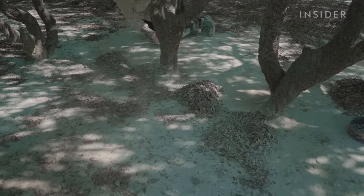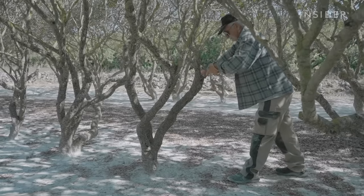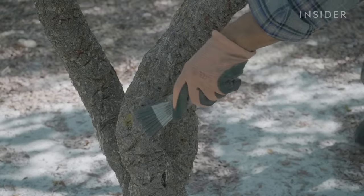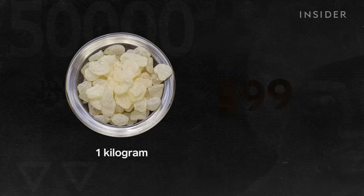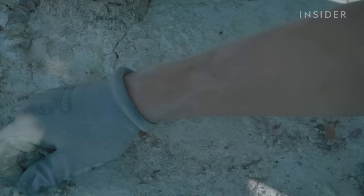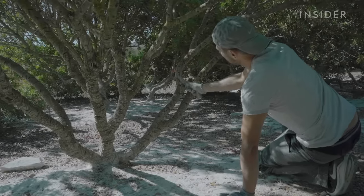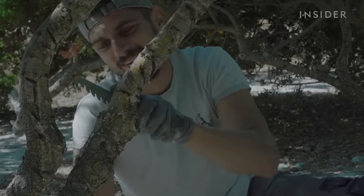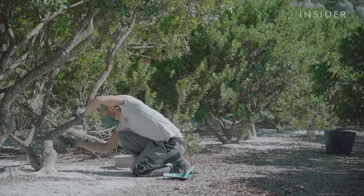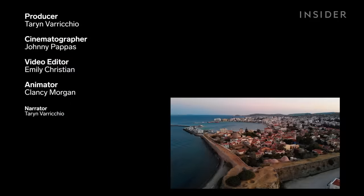But despite this damage, demand for mastija continues to grow, and naturally, this is good for farmers with lots of trees. Alexei sells one kilogram for about $99 — this is before the jump in price when the resin is sold at retail. He produces about 1,000 kilograms of resin each season, and even with the cost to maintain the trees, this work provides him a good living. And beyond good returns, the work these farmers are doing continues to preserve a centuries-old tradition only found in Chios.